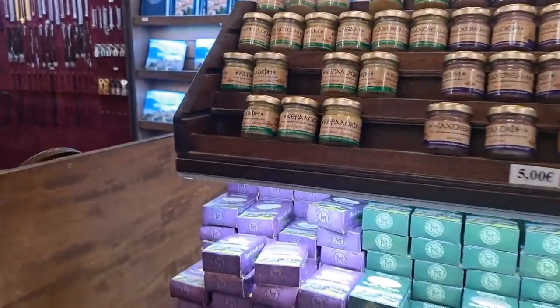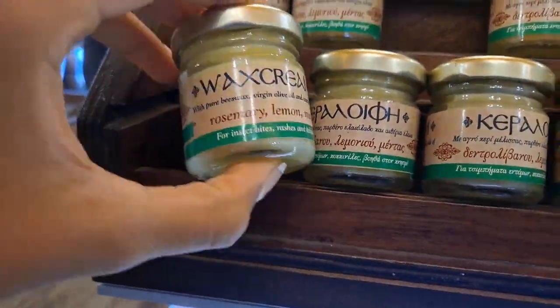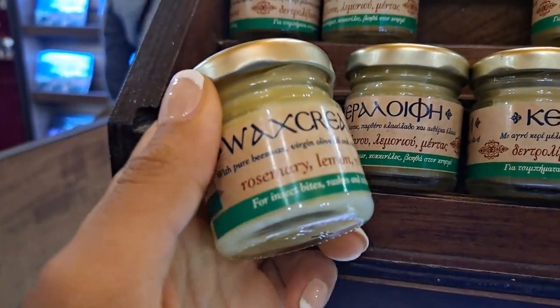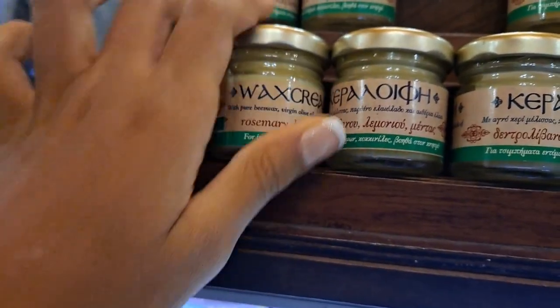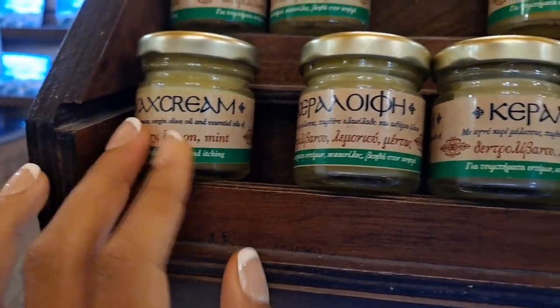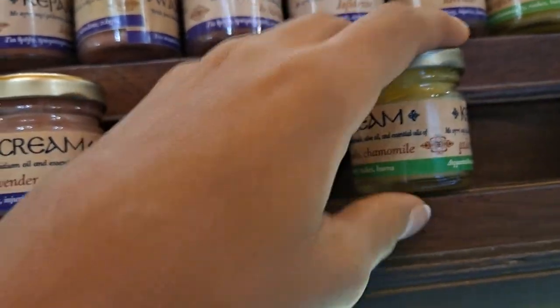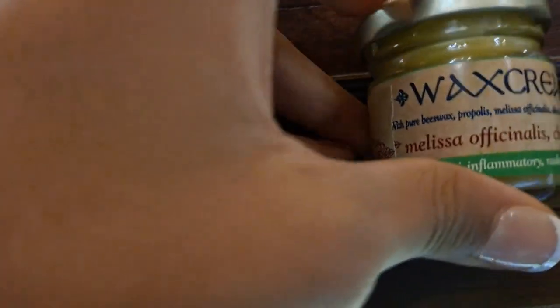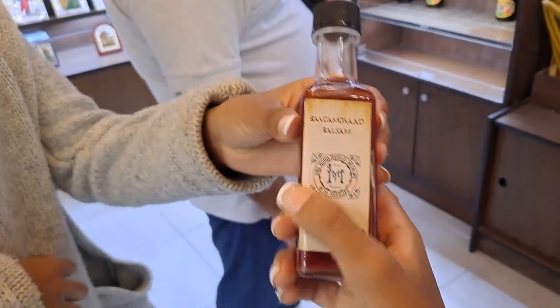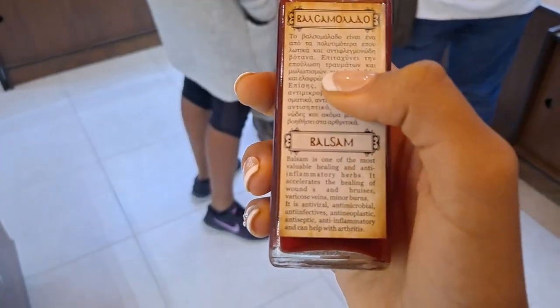Here in the gift shop of the monastery, there are these little essential cream jars and they all have a different purpose. This one is rosemary, lemon, and mint, and it's for insect bites and itching. The lavender is for wound healing, and then these are anti-inflammatory — chamomile balsamic oil. They say this is great for healing injuries.